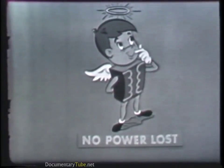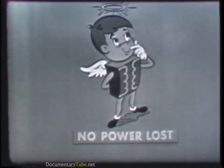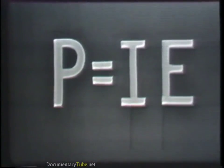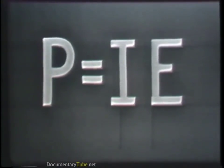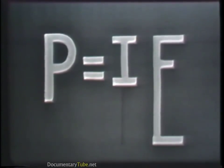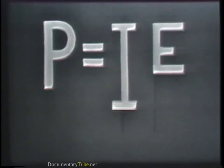If it were possible to construct a perfect transformer, there would be no loss in power. Power would be transferred from one voltage-current level to another. Since power is the product of current times voltage, an increase in voltage by means of the transformer must result in a decrease in current. Likewise, a decrease in voltage by the transformer must result in an increase in current. A transformer which increases the voltage by a given ratio will decrease the current by the same ratio, and vice versa.